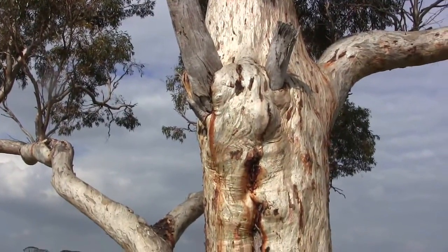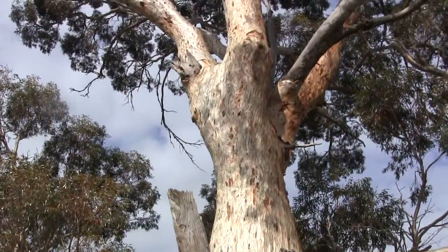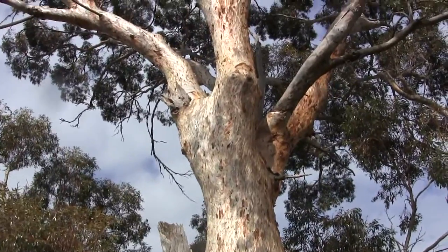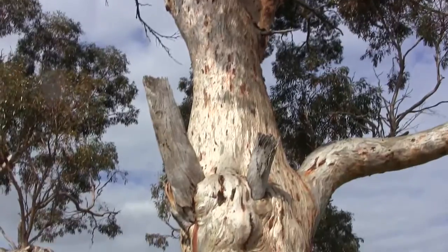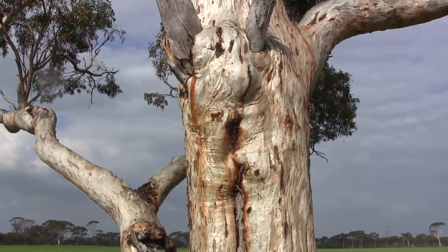So there'll be baby chicks in those hollows. This tree I reckon would be probably at least 300 years old, maybe less or more — I'm not an expert — but it's a beautiful old gum tree. I think it might be called a salmon gum or a white gum.